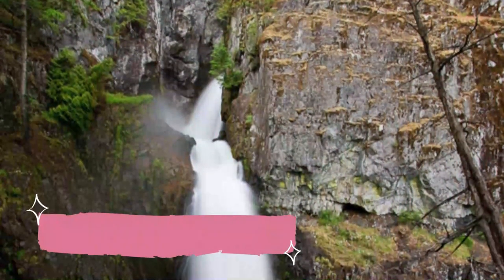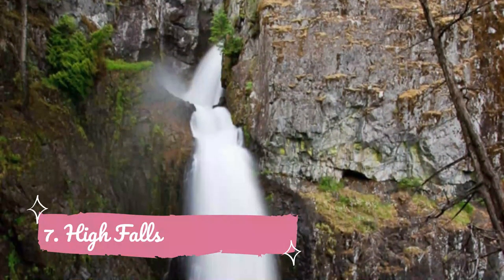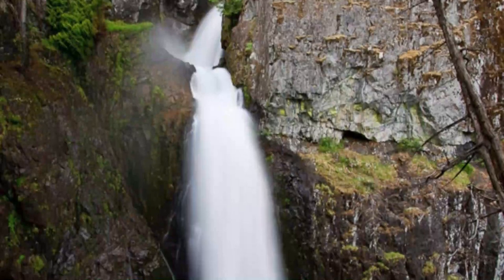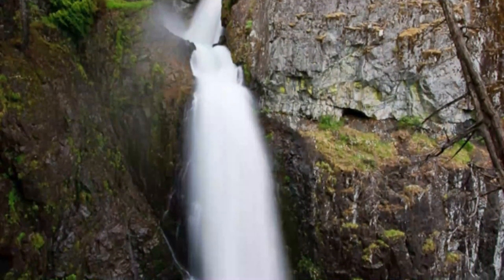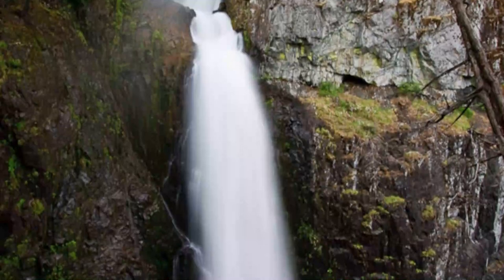Number 7: High Falls. Are you afraid of heights? If so, you might want to give the hike to High Falls a pass. It's steep, it's slippery at times and it's rugged. It's also quite long at 12 kilometers, but if you decide to complete the hike, your efforts will pay off when you reach the waterfall. Along the trail, you'll enjoy views of the Squamish Valley and the Tantalus Range Mountains.